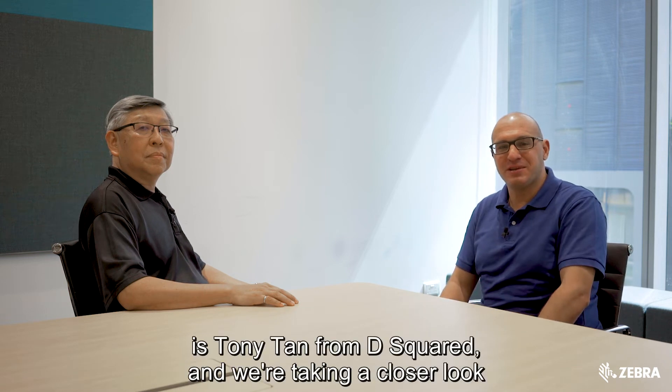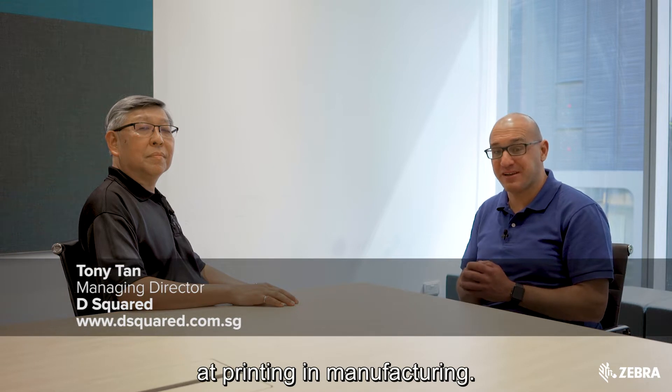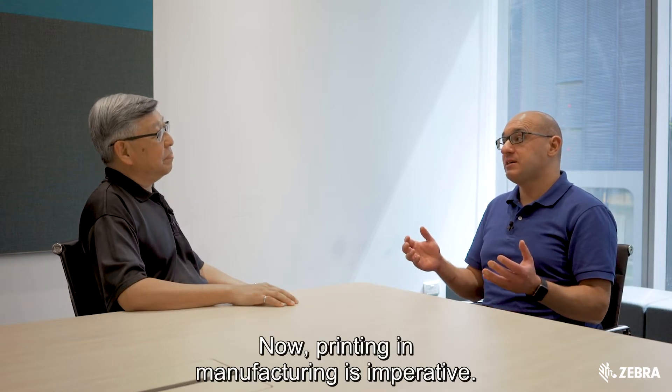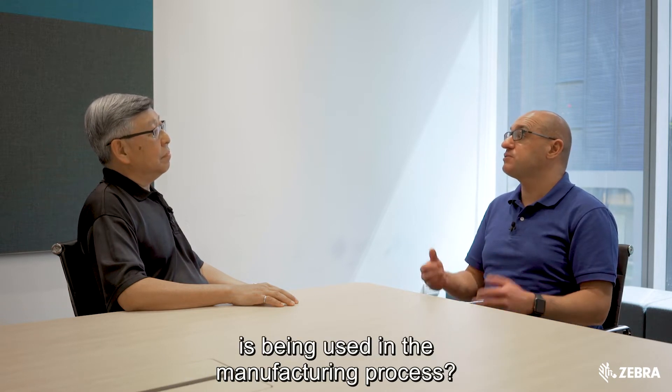Joining me today here in Singapore is Tony Tan from D Squared, and we're taking a closer look at printing in manufacturing. Tony, thanks for joining me. Now, printing in manufacturing is imperative. Can you please tell me how printing is being used in the manufacturing process?